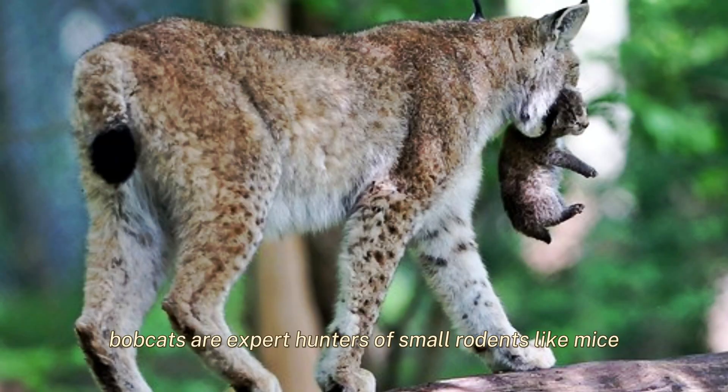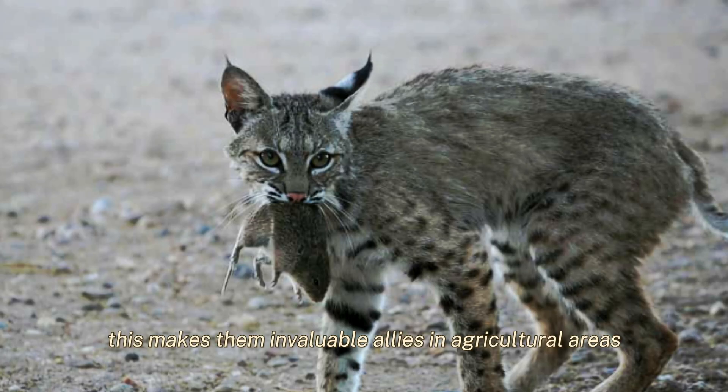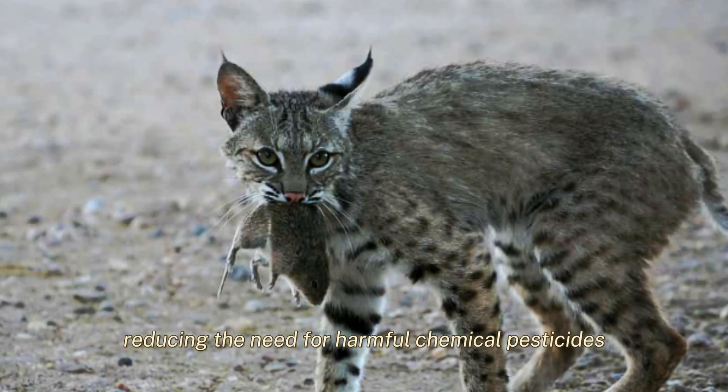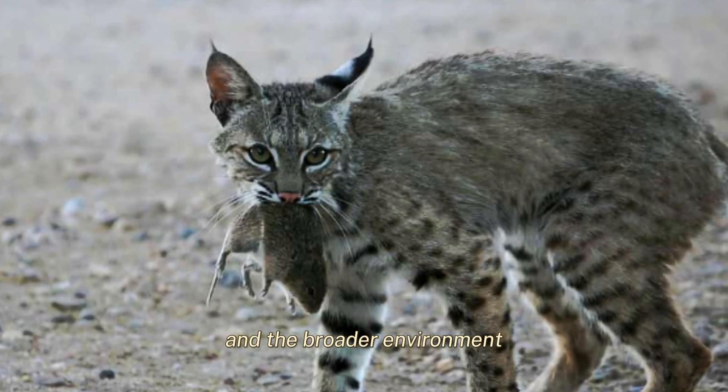Beyond rabbits, bobcats are expert hunters of small rodents like mice, rats, and voles. This makes them invaluable allies in agricultural areas, reducing the need for harmful chemical pesticides that can negatively impact other wildlife and the broader environment.